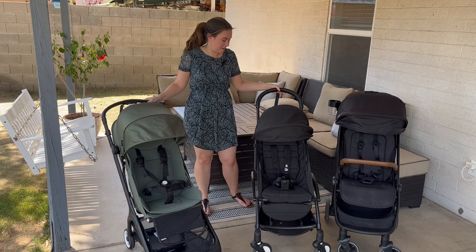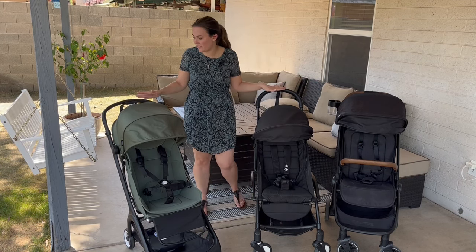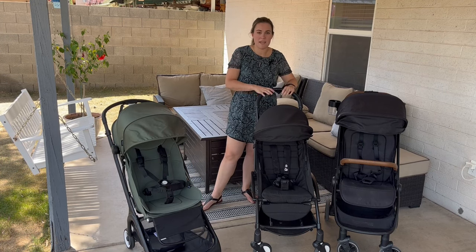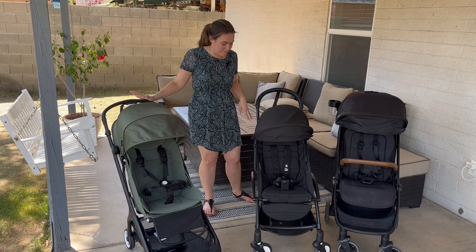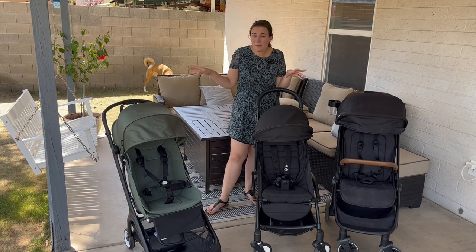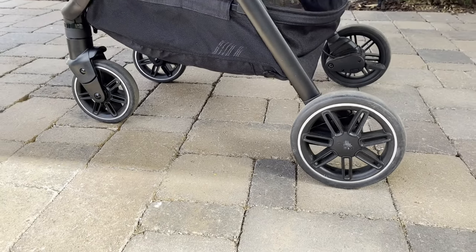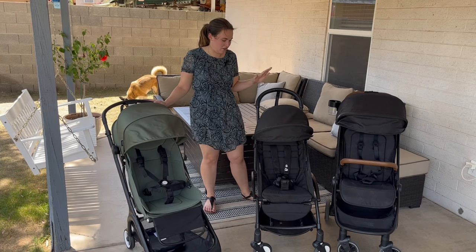Starting from the top, all three of these have a nice leatherette kind of handlebar up on top — really comfortable from a parent's perspective. The Butterfly and the Yo-Yo do have safety straps so you can have this on your arm so your stroller won't roll away from you. In regards to push, the Nuna Travel probably wins just because it has such a smooth ride due to the wheel size. There's a downside to this though — the Travel does not fit in all overhead bins where the Yo-Yo and the Bugaboo Butterfly do, so that can be a big consideration.